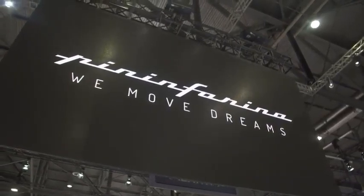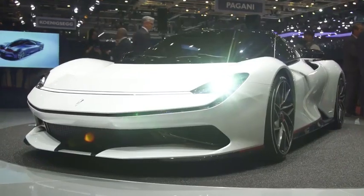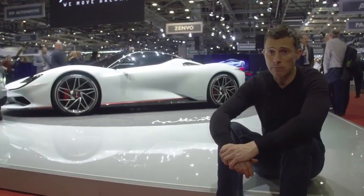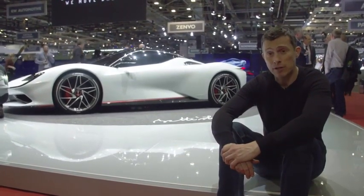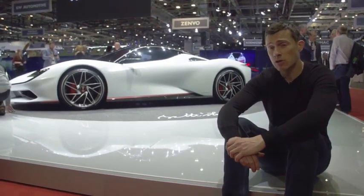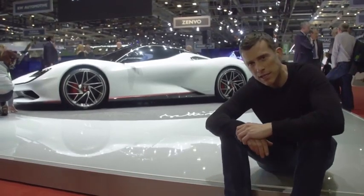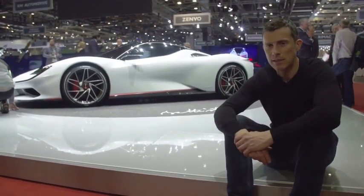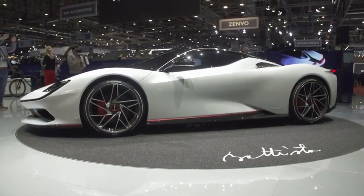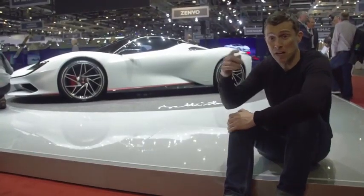Did you know that the most powerful car ever to come out of Italy isn't a Ferrari nor a Lamborghini? It's this — the Pininfarina Battista. It's got 1,900 horsepower from four electric motors. On a single charge it can do 280 miles, and if you want one it'll cost you two million pounds. But it can do 0-60 in just two seconds. Don't you think that from the side it looks a little bit like a Ferrari 488?